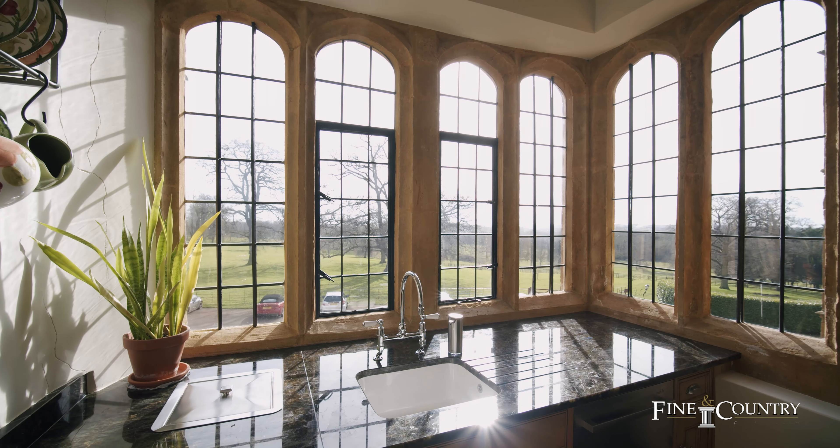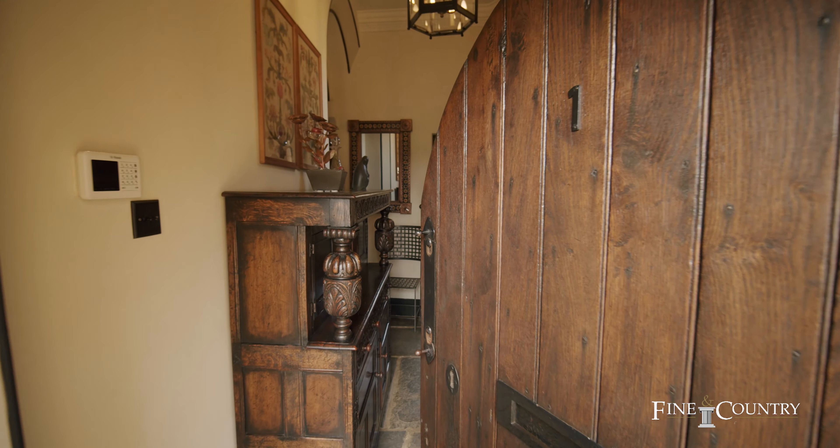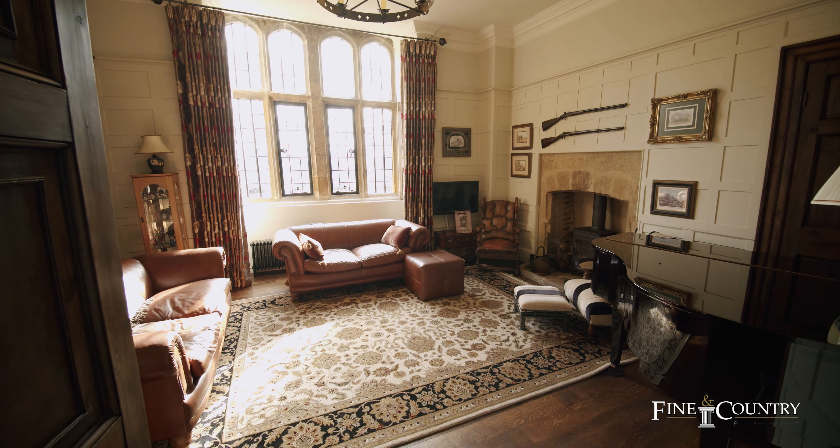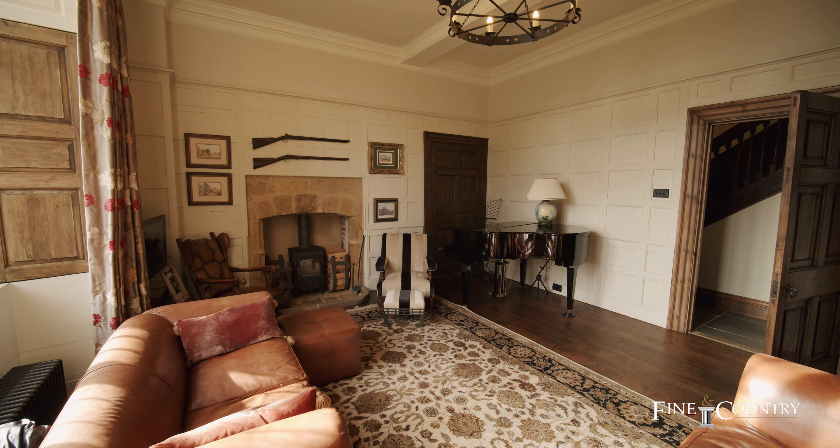Apartment 1 is spread over the ground, first and second floors and is crammed full of character. This triplex property offers over 2,300 square foot of accommodation and has been immaculately restored by the current owners, still housing so many of its original features, including a secret room.